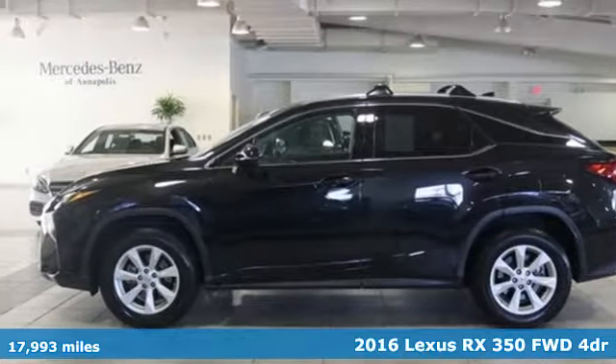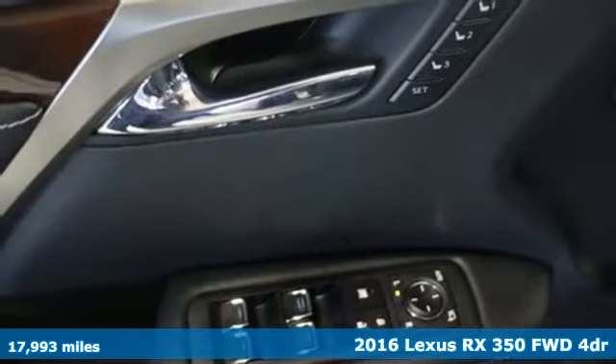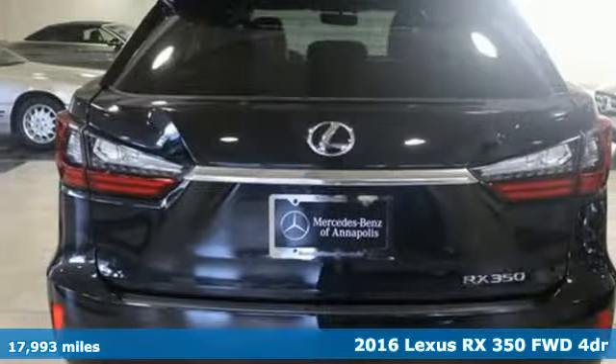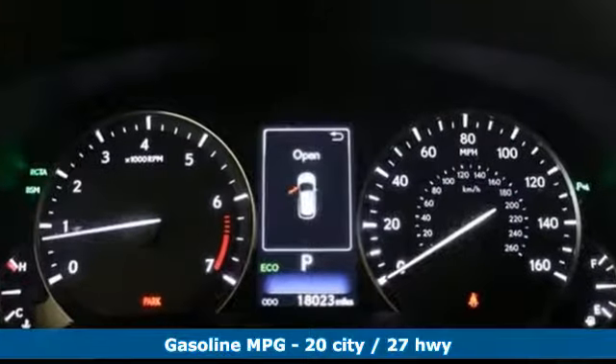Here's a 2016 Lexus RX 350. This RX 350 is sophistication sharpened and luxury transformed. The untamed elegance will take you away. Plus, it offers an exciting list of features.